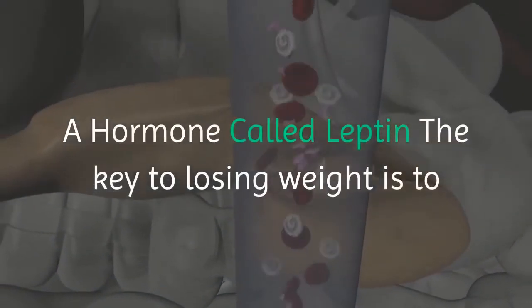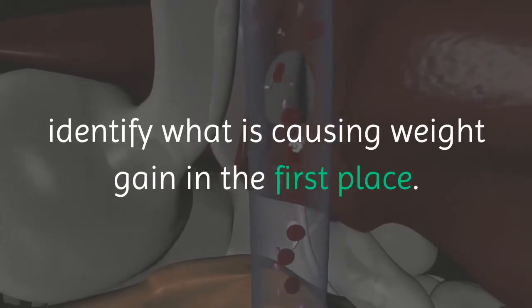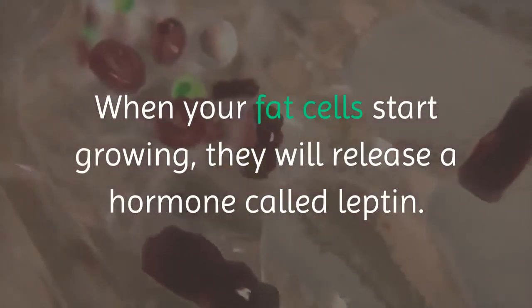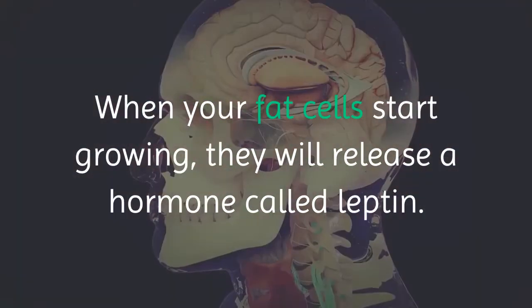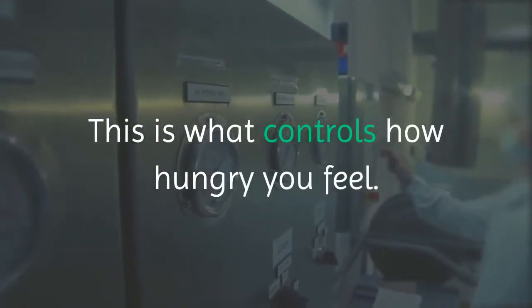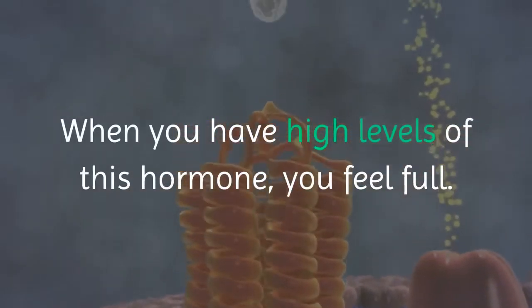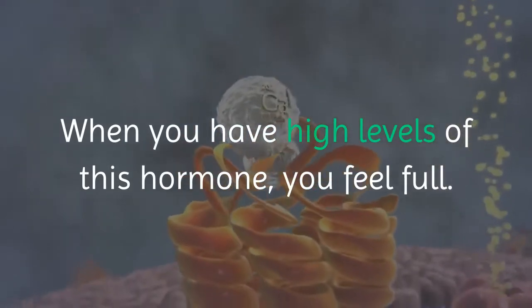A hormone called leptin is the key to losing weight. To identify what is causing weight gain in the first place: when your fat cells start growing, they will release a hormone called leptin. This is what controls how hungry you feel. When you have low levels of leptin, you feel hungry. When you have high levels of this hormone, you feel full.